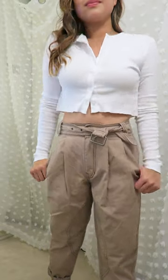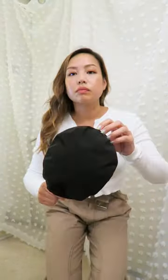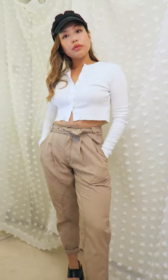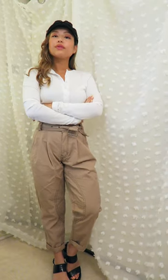I paired it with a simple button crop top from Brandy Melville and, you know what, let's throw on a Baker Boy hat. These were trendy for a while — let's bring them back for the fall. I love it, especially if you're having a bad hair day.